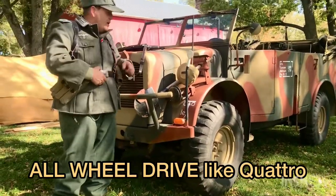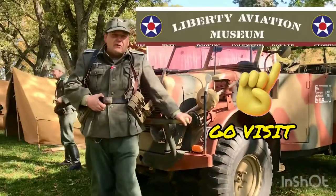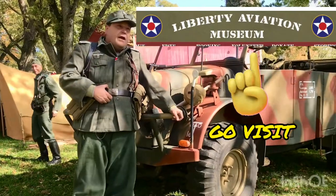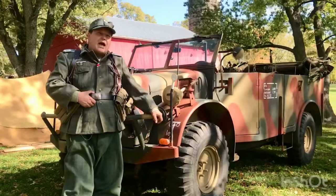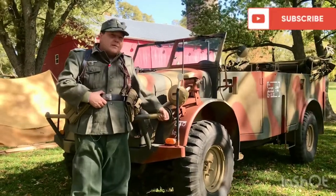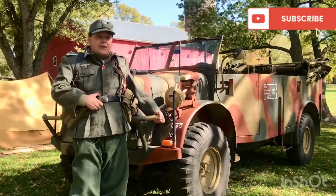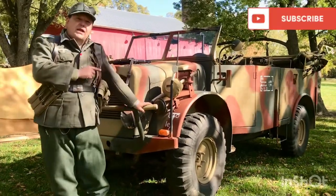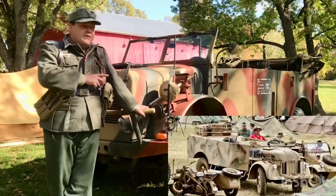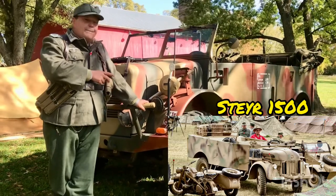I work for Liberty Aviation Museum in Fort Clinton, Ohio. Ten years ago my boss bought this vehicle from a gentleman out of Chicago, who bought it from the company that made it. The company that made it made two prototype vehicles — this Kfz K1A and also a Steyr 1500.